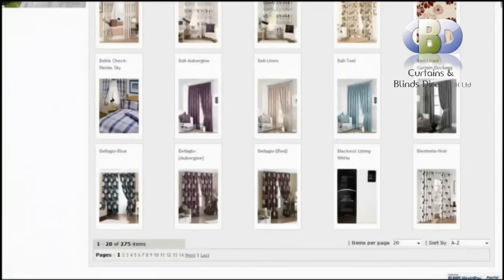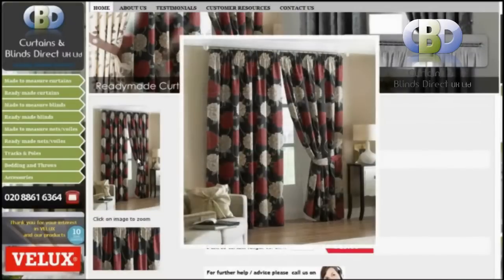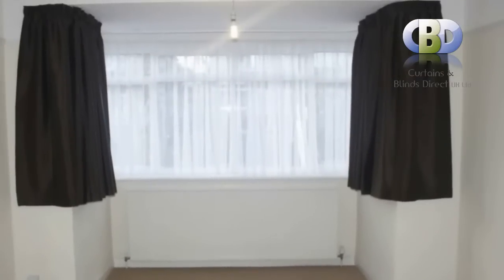Our modern and versatile designer curtains and valances, coming in a range of patterned and plain fabrics, will instantly add a cool and tranquil feel to your living space. At Curtains and Blinds Direct UK, we have each designer curtain available in different striking colorways and lengths.